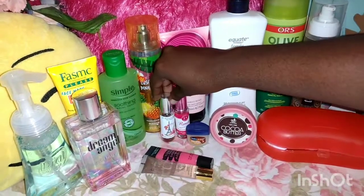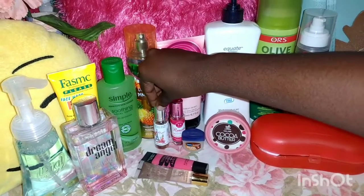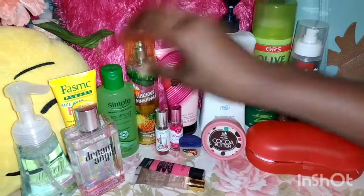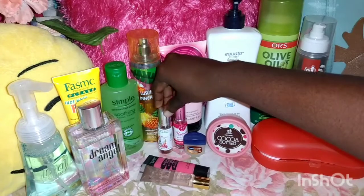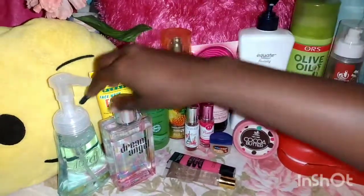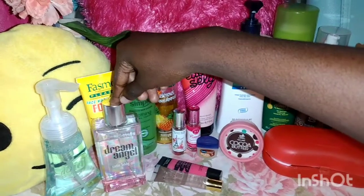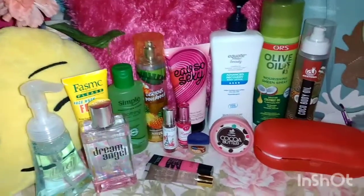Here we have two oil sprays — one is in the scent Paris and the next one is Romantic. If you want a girly type of scent, I would recommend these two: Paris and Romantic. Then my favorite spray at the moment is an oil spray — Dream Angel from Victoria's Secret — and it smells great, people.